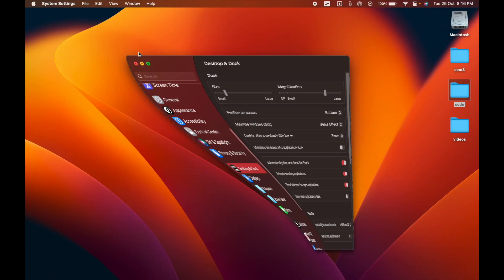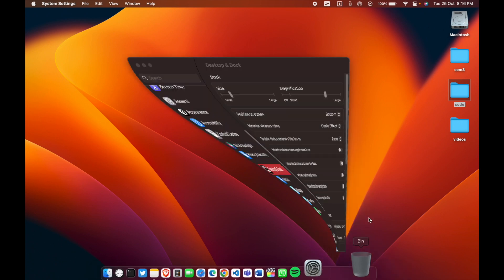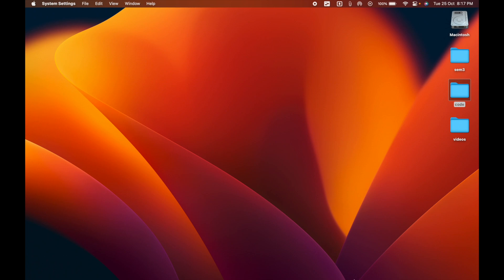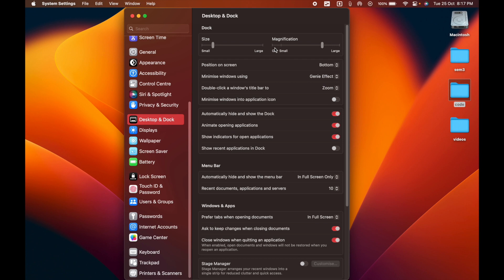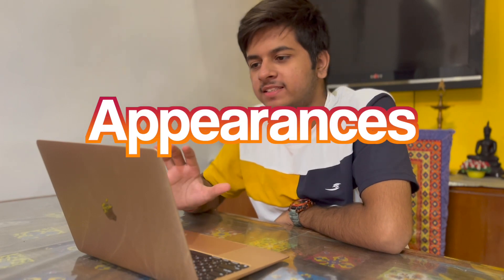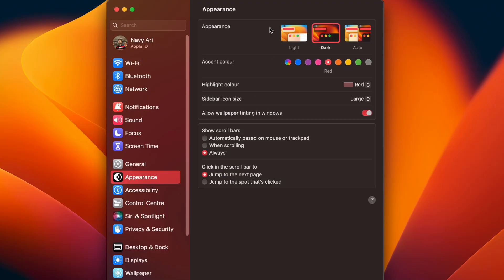You can set the minimize window effect to Genie effect or Scale effect — Scale immediately minimizes the window. Double-clicking a window title zooms it. Under Appearance, you can change the accent color. Right now it's purple, but you can switch to pink, red, orange, yellow, or green. There are many small things you can tweak.